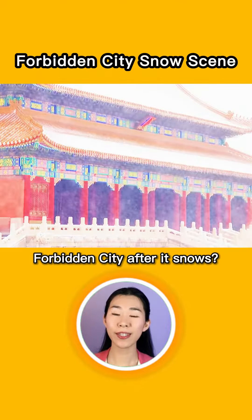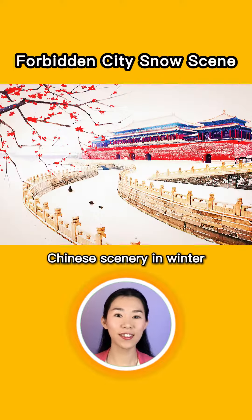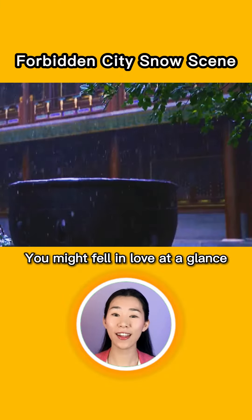Have you ever seen the Forbidden City after it snows? This is a must-see Chinese scenery in winter. Red walls, white snow, and golden tiles. You might fall in love at a glance.